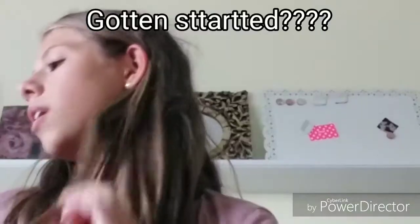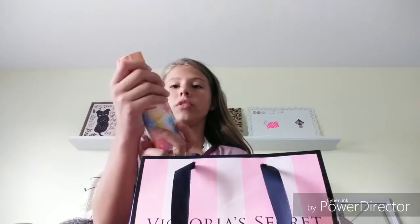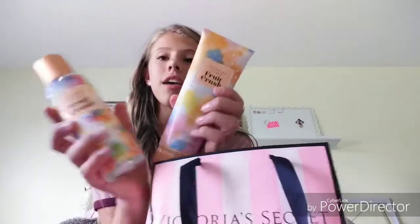But just before we get started with this video, I wanted to tell you guys that today we went to the mall. I wanted to show you the new scents I got from Victoria's Secret — I got the Fruit Crush because in one of my past haul videos you guys saw that I got the Sugar High one, and it smells so good. Sugar High is still my favorite, but I got the lotion and the body mist.